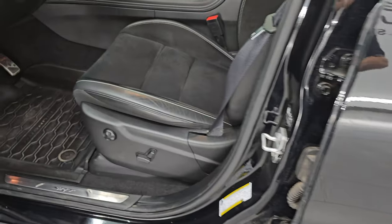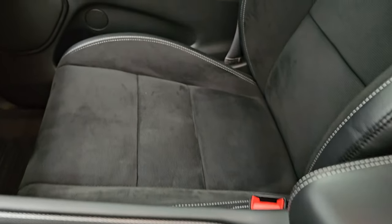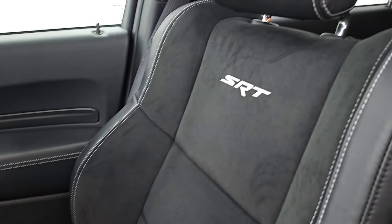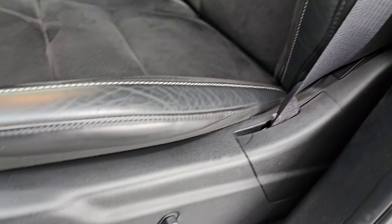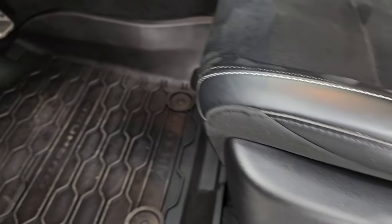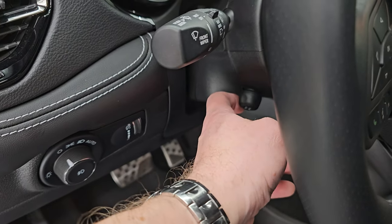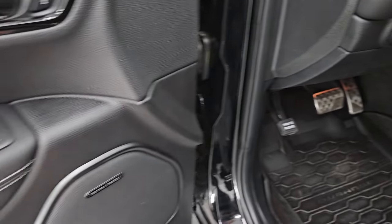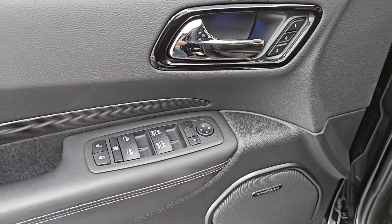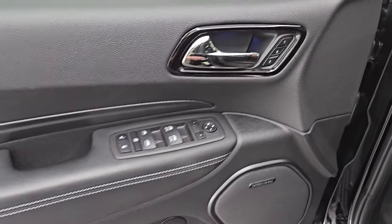Up front, the 392 package gives you the black and Alcantara suede bucket seats — no rips, no tears. SRT is stitched into the backrest. Very minimal to no wear on those seats. You get all-weather floor mats up here as well. Bright pedals, auto headlamps, power telescopic and tilt steering wheel. This one does have the Harman Kardon premium sound system. Power windows, locks and mirrors, and you get the dark chrome door handles.